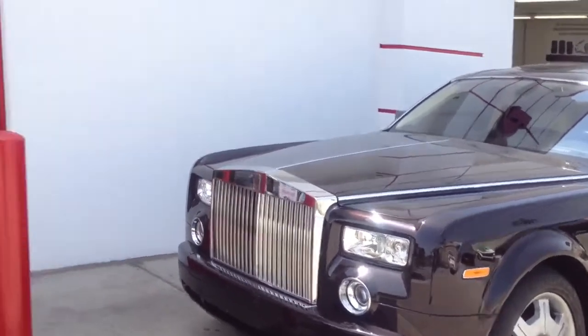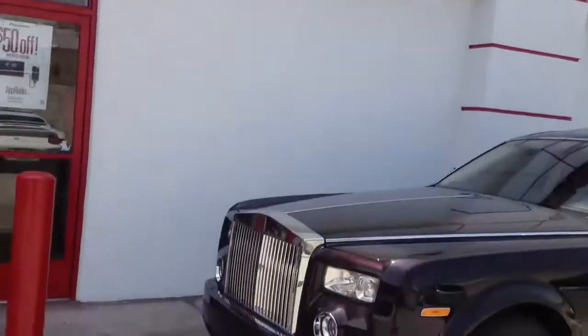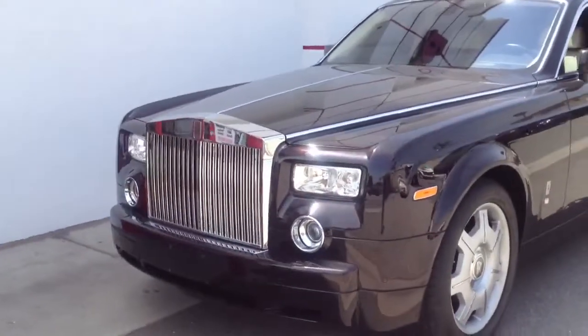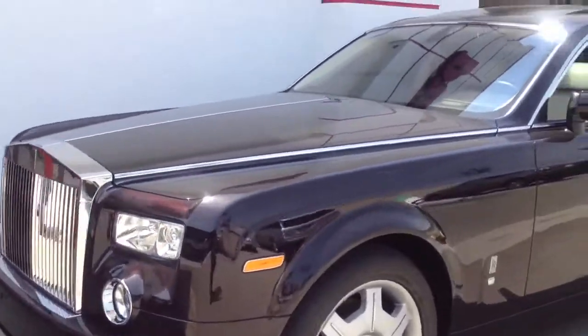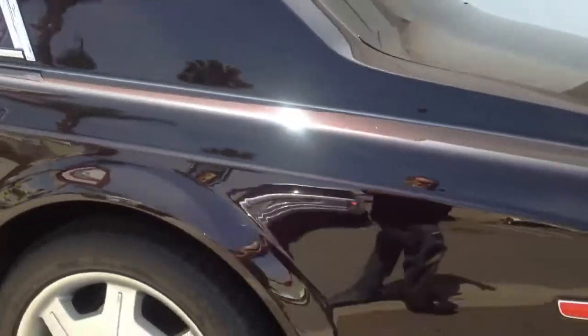Hi, everybody. My name is Paul. I'm here at Allen Ed's Auto Sound in Los Angeles. We just finished working on this 2007 Rolls Royce Phantom. It's a beautiful eggplant color. Let me take you around and show you what we did in the vehicle.